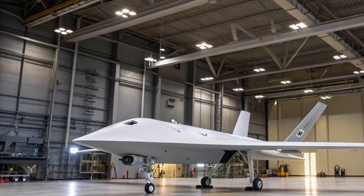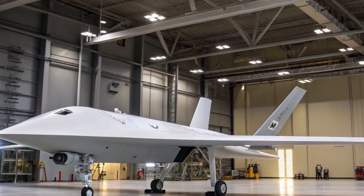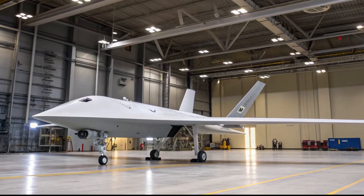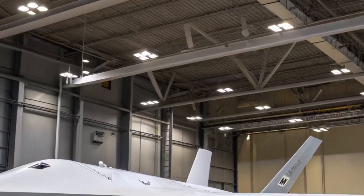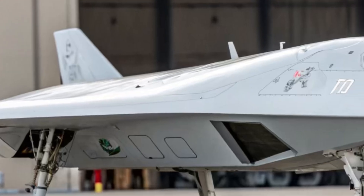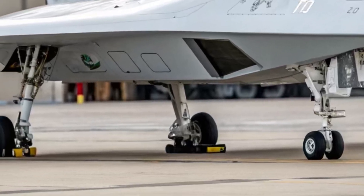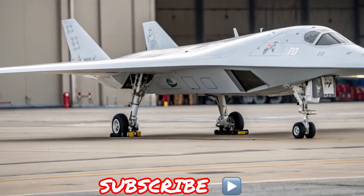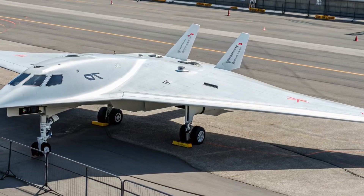The S-70 immediately drew attention with its unusual shape. It is built using a flying wing design, meaning it has no conventional fuselage or tail section — the entire aircraft is essentially one large wing. This configuration is chosen to reduce radar visibility, making the Okotnik much harder to detect by enemy systems. The drone is about 14 meters long, with a wingspan of 19 meters, and its maximum takeoff weight is roughly 20 tons, putting it in the same size class as a modern manned fighter jet.